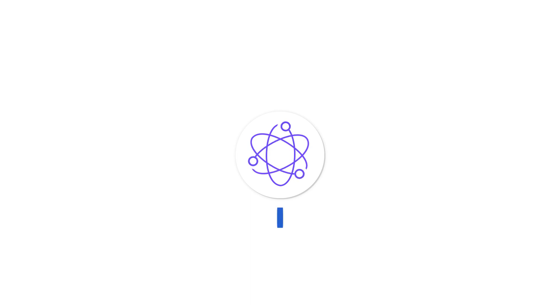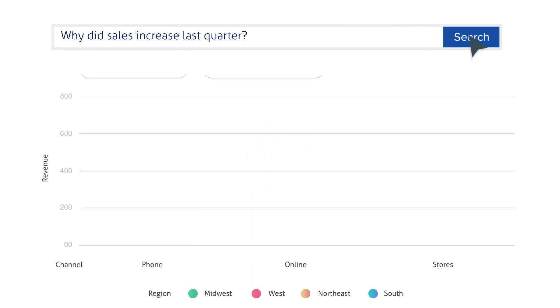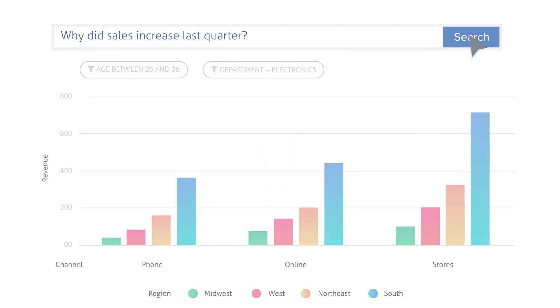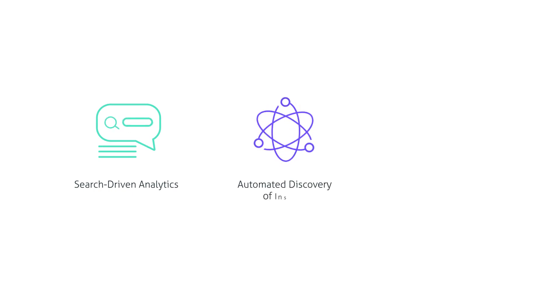What if you could accelerate decision-making with AI-powered analytics, where anyone could ask questions in plain language and with just one click instantly discover and share deep insights from all your data? Tellius is a business analytics platform that takes you beyond BI with intuitive and easy-to-use search-driven analytics, an embedded intelligence layer for automated discovery of insights, and predictive analytics to guide you on future performance.